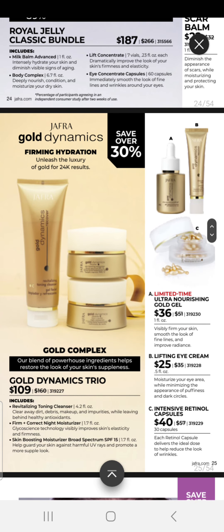Our Gold Dynamics Trio is on sale for $109, which includes our Revitalize Toning Cleanser, our Firm and Correct Night Moisturizer, and our Skin Boosting Moisturizer with SPF 15. For a limited time, you can also receive our Ultra Nourishing Gold Gel for $36, our Lifting Eye Cream for $22, and our Intensive Retinol Capsules for $40. A reminder: when using Retinol, apply it after your night cream.